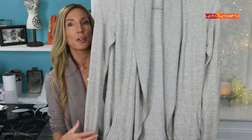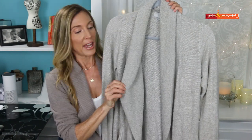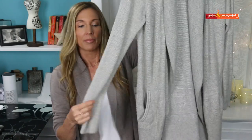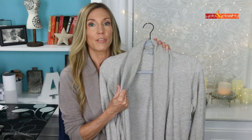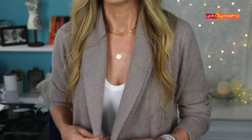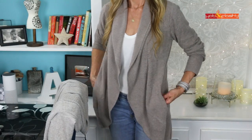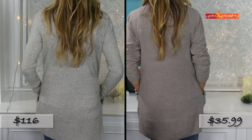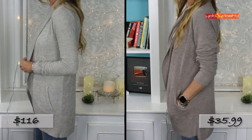Let me show you both sweaters. The Barefoot Dreams cardigan has a shawl neck, it's a little bit ribbed, and it has a circle hem. It also has a slash pocket, nice long sleeves, and it's straight across the back. It comes in a lot of different colors — this is kind of the light gray slash oatmeal. The dupe sweater comes in three colors: navy blue, dark gray, and a more taupey oatmeal. It has the same ribbed shawl collar, the round hem, and slash pockets — it looks pretty much just like the Barefoot Dreams cardigan.